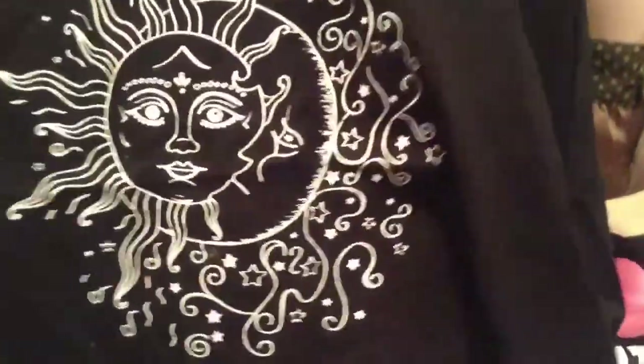I don't even know how to say the brand. And then I got this black tank top with a sun and a moon on it — I think it's originally from Brandy Melville. Both of those shirts were $12.